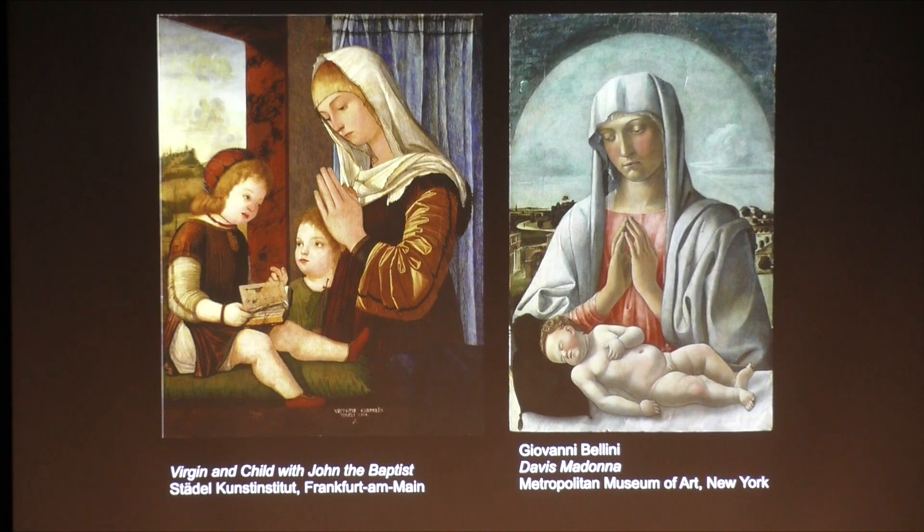On the right is Bellini's Davis Madonna from about 1460, now in the Metropolitan Museum. As in Carpaccio, the Virgin is shown with her hands in prayer, as if standing behind a marble ledge, with a view of a landscape in the distance. But Bellini's Virgin is sorrowful, even tragic, and the fact that the child is naked and asleep reminds us of his future self-sacrifice and death. Carpaccio's child is not only clothed, but is dressed like a wealthy little Venetian boy, with a jeweled cap, coral necklace and bracelet, embroidered neckline and sleeves, and fancy little shoes.